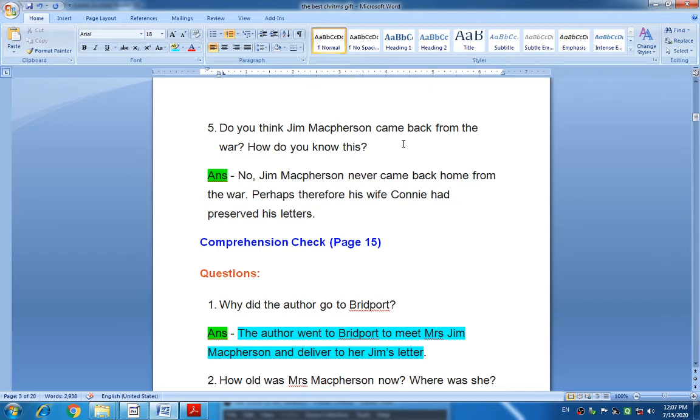Do you think Jim McPherson came back from the war? How do you know this? No, Jim McPherson never came back home from the war. How do we know this? Because his wife Connie had preserved his letters. Connie McPherson preserved his letters, and therefore we say that he never came back from the war.